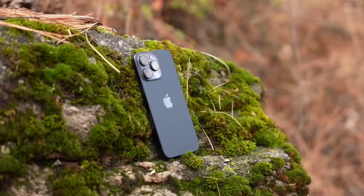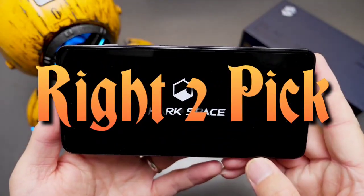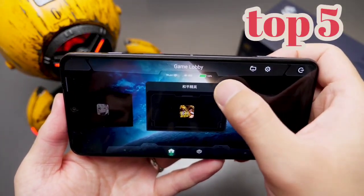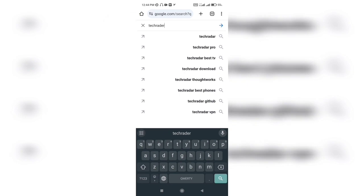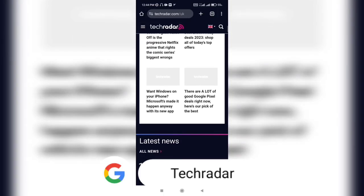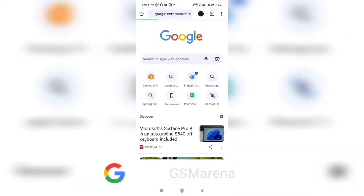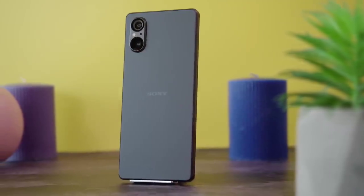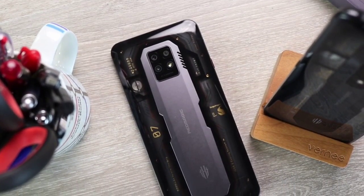What's up everyone, welcome back to my channel. I'm back again with the top 5 best gaming phones today. The list has been picked based on research on Tech Radar and GSM Arena. I'll share my personal pick at the end of the video too, so stay tuned.